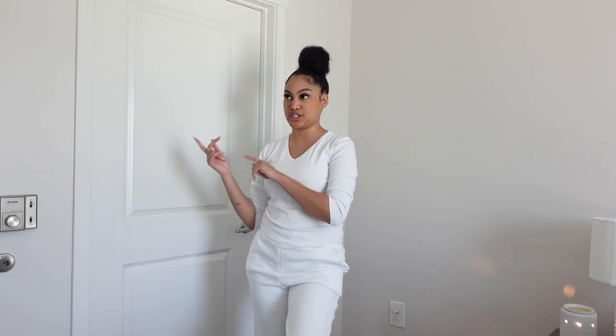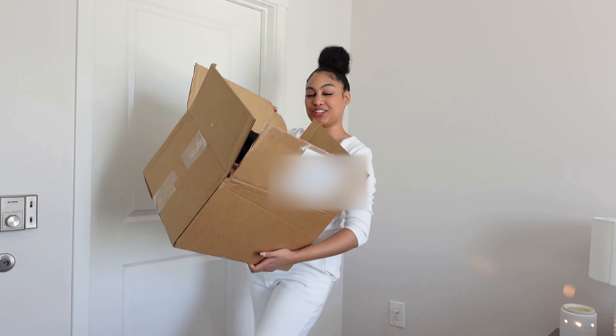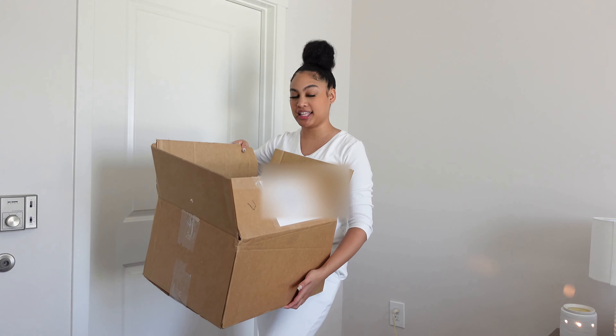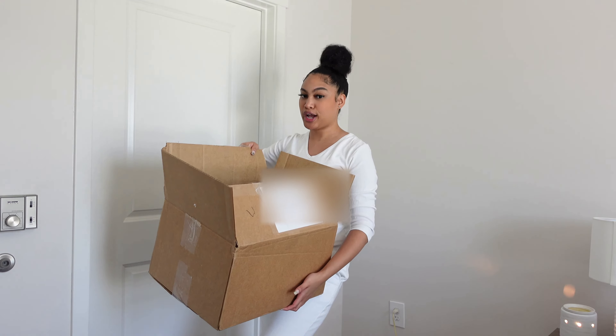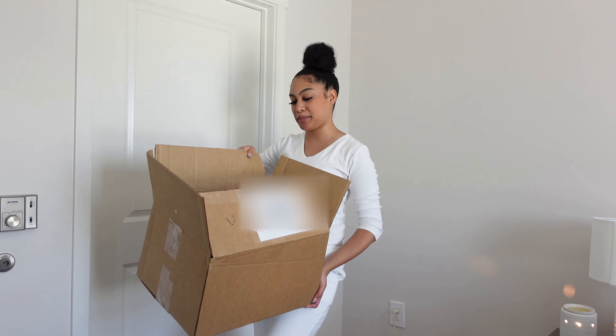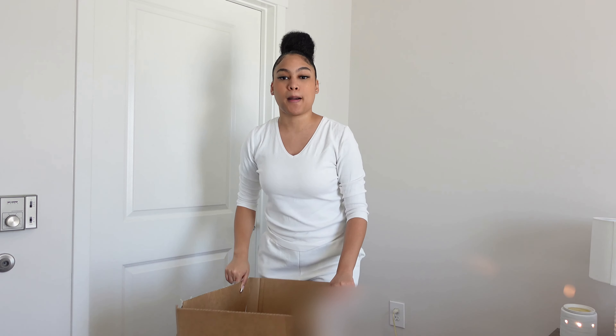I do want to thank the company for sending me most of these pieces. I have two things that are not from them — they're from TJ Maxx — but everything else I will have linked in the bio below along with my discount code. This is the box full of all my clothes. I have a few things in here and they're all really cute. I have one dress that I'm not sure about, but we're gonna see if I can make it work.